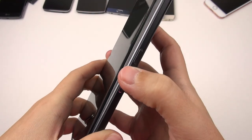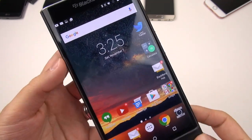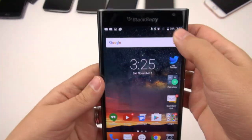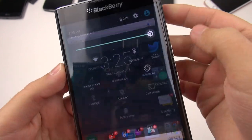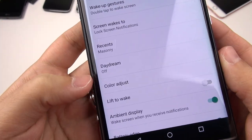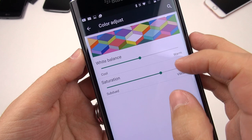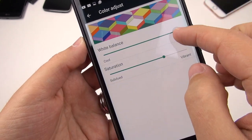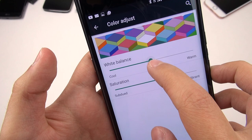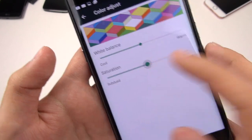It would be really nice if this button were reprogrammable, but it just doesn't seem to be so far. The next thing that sticks out is this display — 5.4 inches, Quad HD, really high pixel density. And this thing gets really, really bright. I've been really happy with how bright it gets. What's also really nice is that you can go into display settings and there's an option for color adjust. Not only can you choose how warm or cool you want the display to be, you can also adjust the saturation — from subdued to really vibrant.